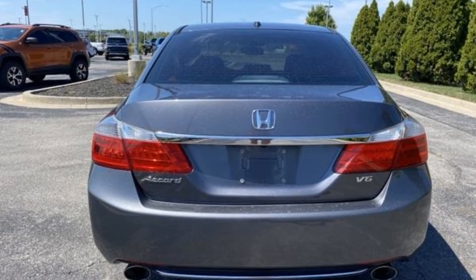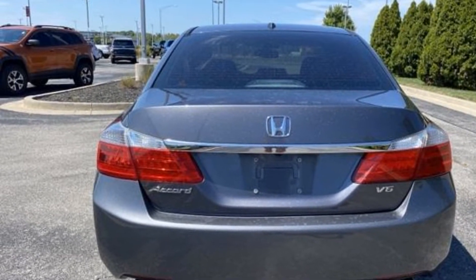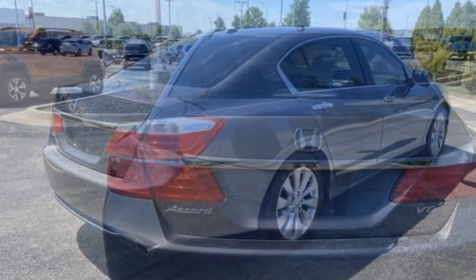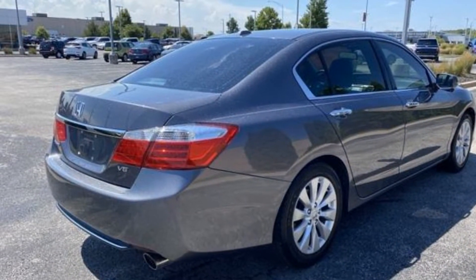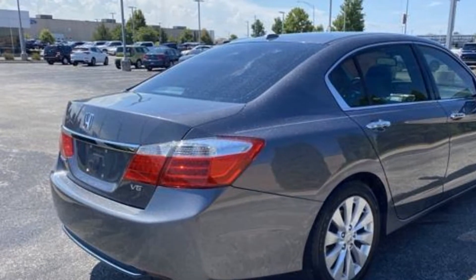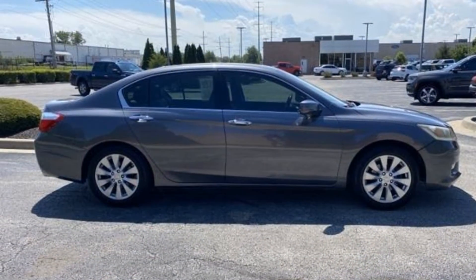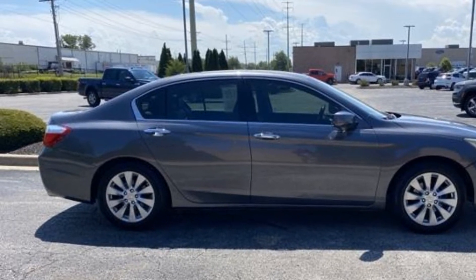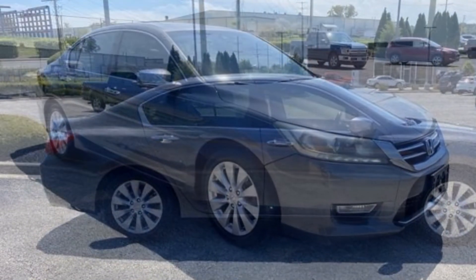Navigation, leather seats, power driver seat, power passenger seat, brake assist, keyless entry, steering wheel audio controls, auto dimming rear view mirror, aluminum wheels, leather wrapped steering wheel, passenger side airbag sensor, adjustable steering wheel, traction control, universal garage door opener.